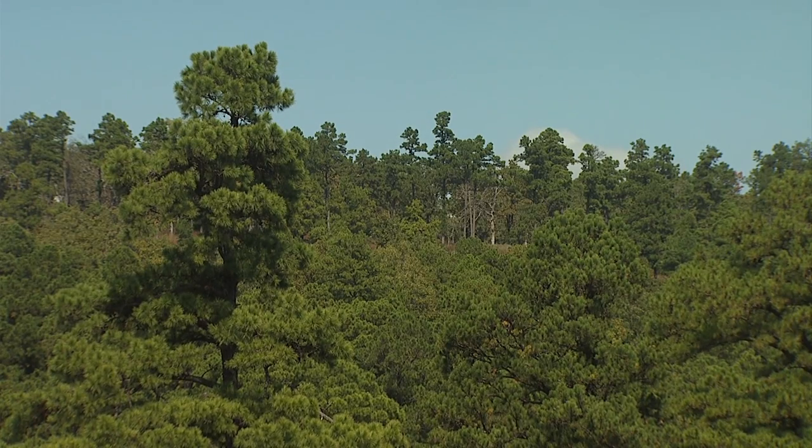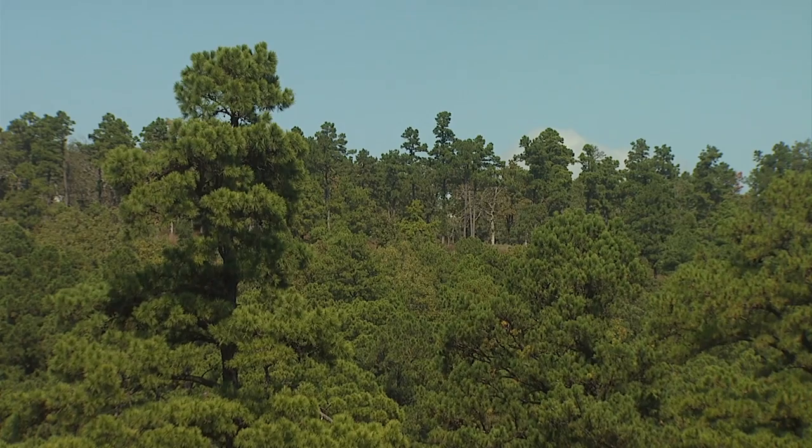Just like in grasslands, fire is an important process in the forest ecosystem. Historically in Oklahoma, we have accounts of early travelers even back in the 1700s of what they observed. We've also got old photographs around the turn of the century, so we have a pretty good idea of what the forest looked like.